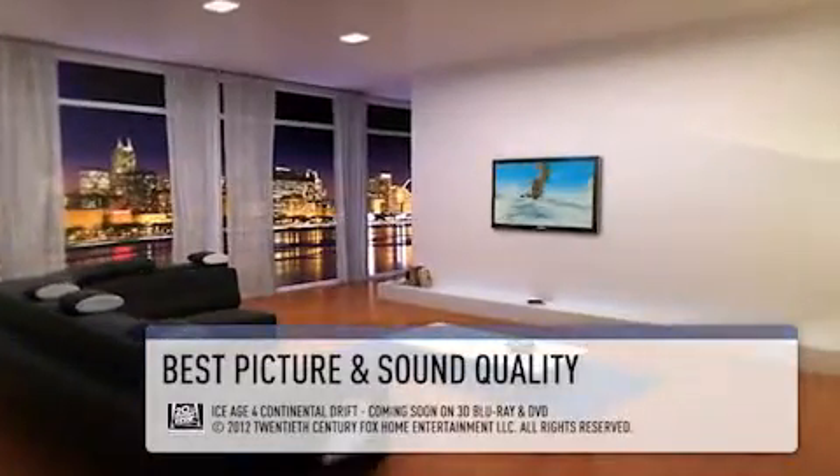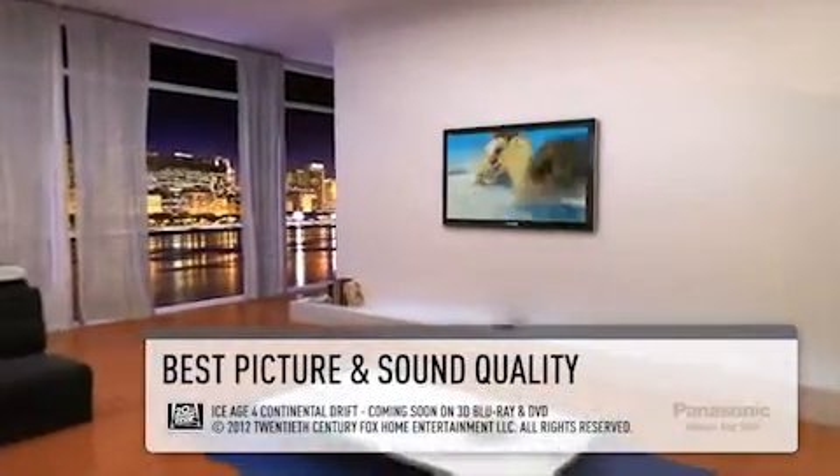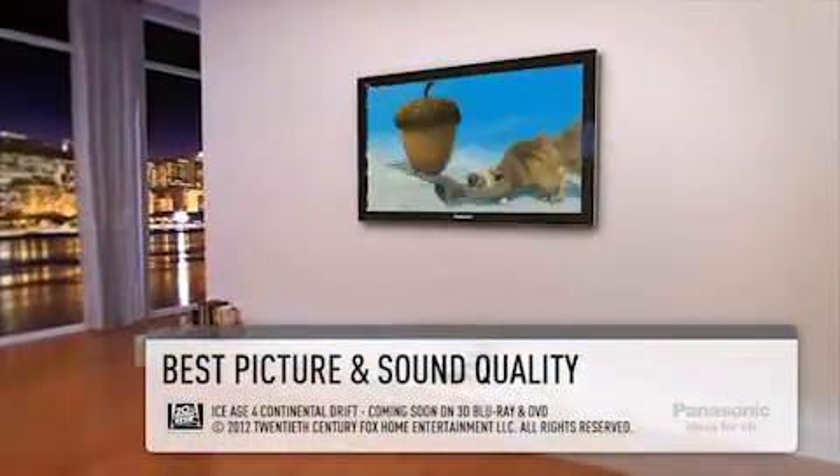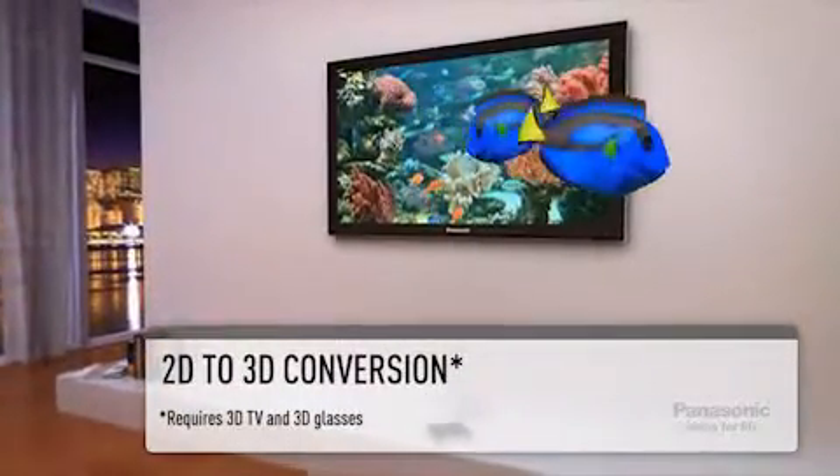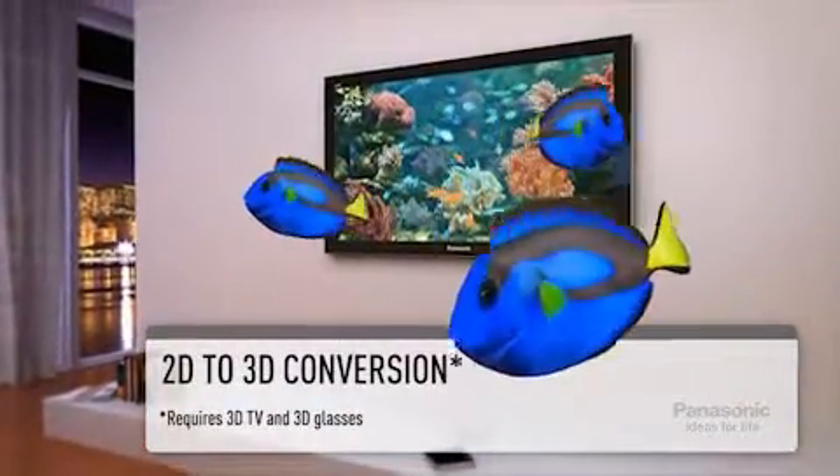The best picture and sound quality is ensured in both 2D and 3D, with 2D to 3D conversion making it possible to convert images from DVDs or Blu-ray discs into 3D for greater viewing enjoyment.